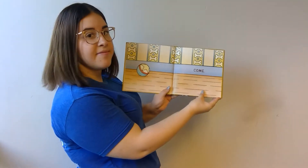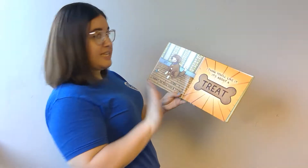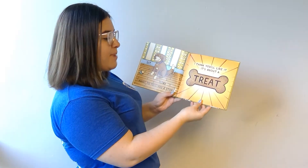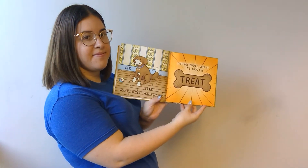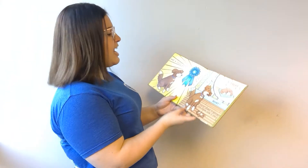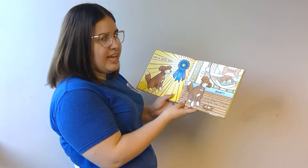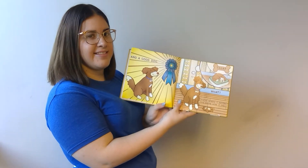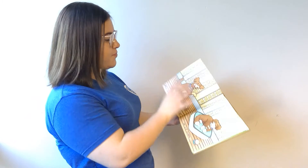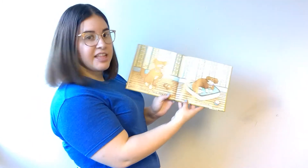Come. Stay. I want to tell you a story. I think you'll like it. It's about a treat and a good dog. What, you've heard it before? You know how it ends? Well, should I tell you again? Okay. Lie down.